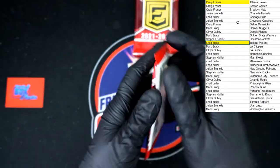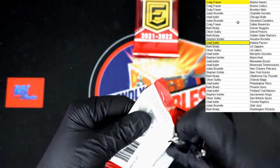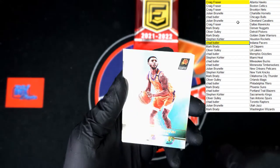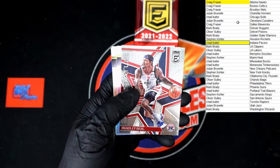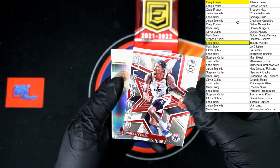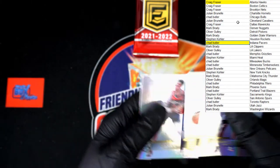Next pack: Cameron Payne, De'Rozan, Wood, Markkanen. We've got a Bradley Beal Star Status — very nice. Up behind that: Patrick Williams, D'Angelo Russell, and Gafford.